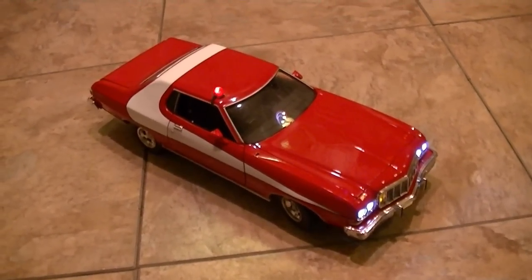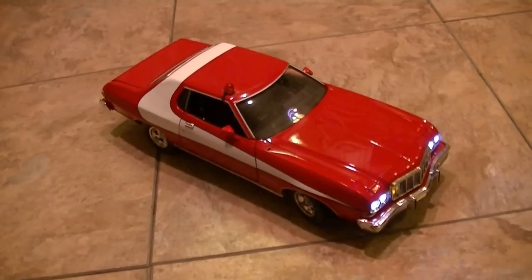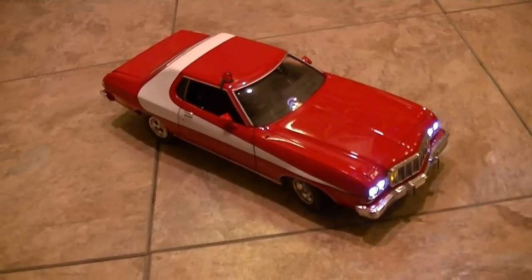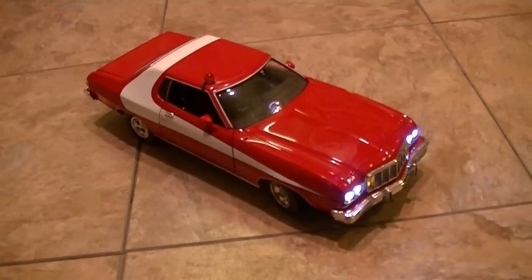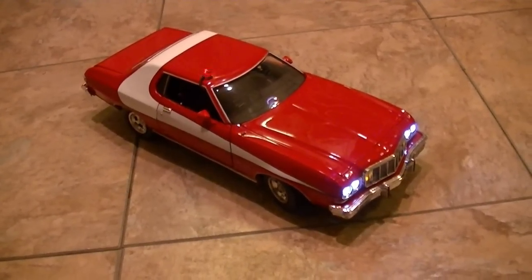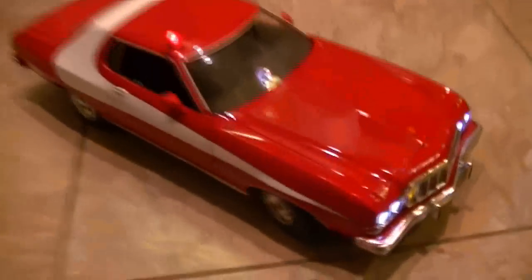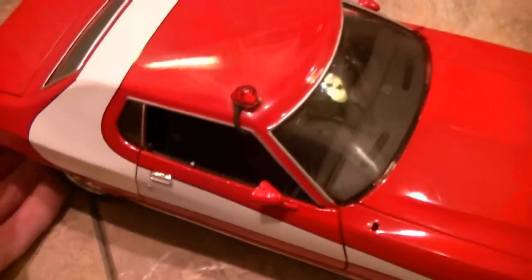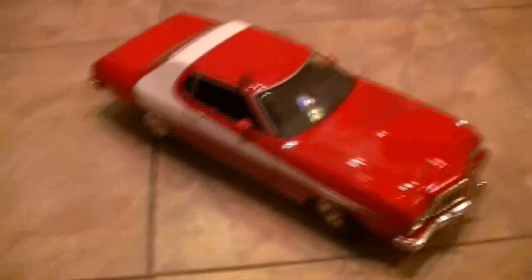The siren runs 1.9 volt, the lights run 1.9 volt, so there won't be any siren drain or light drain when you're running the siren — the lights will not dim like on so many others. Take it easy guys, happy bidding, later on.